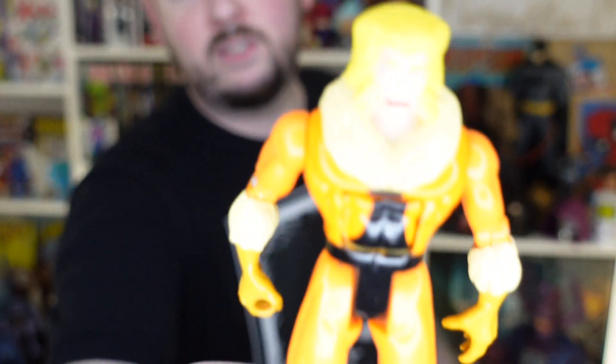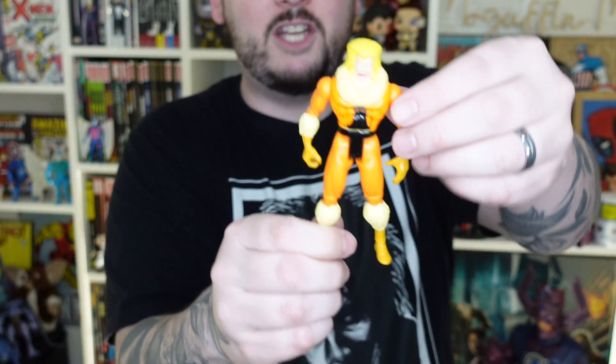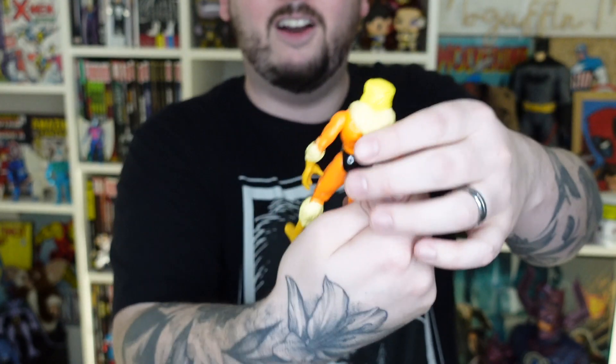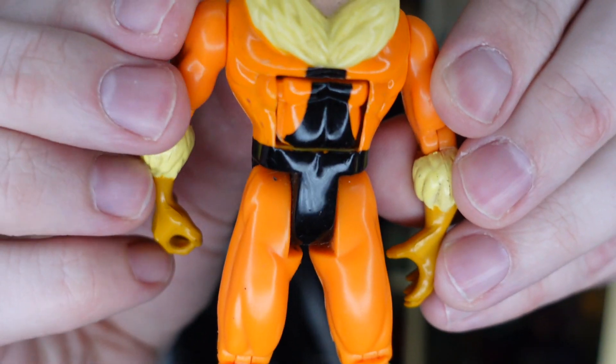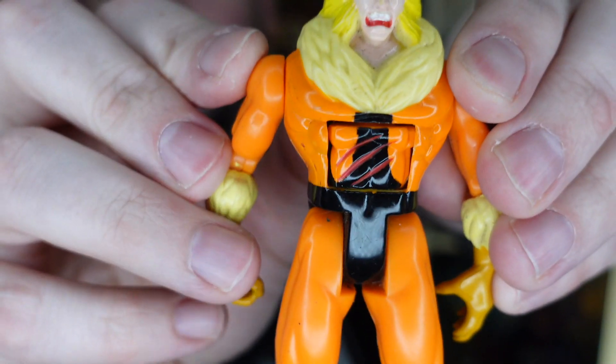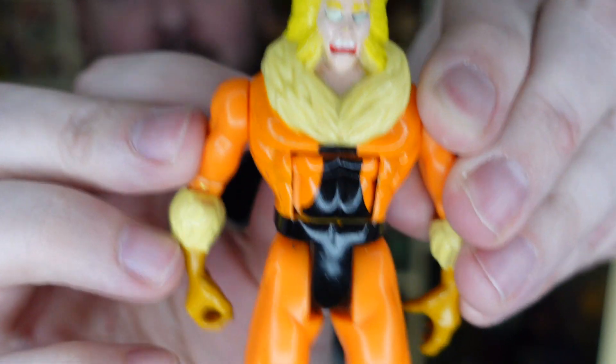What about if we open a vintage figure? This is an old school version — it's my dude Sabertooth. This might be the original version of Sabertooth. He's got the orange outfit, the furry boots, the furry collar. From 1992. You see his chest here? You swap it — he's got a scratch. Healed. Injured. Healed. Injured.